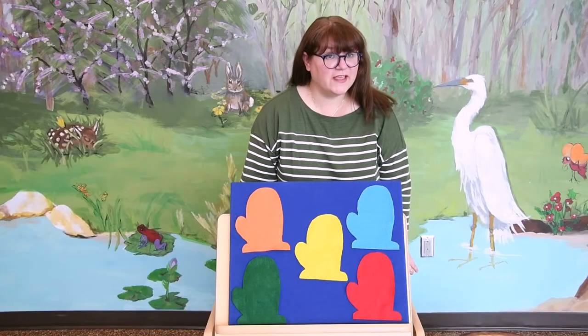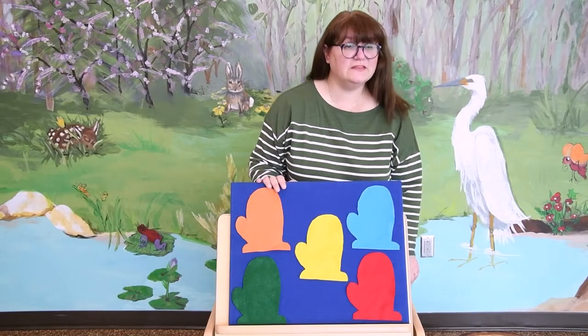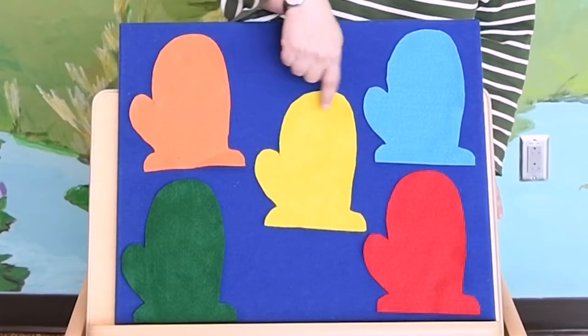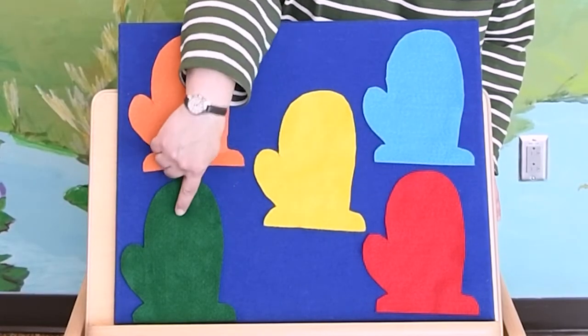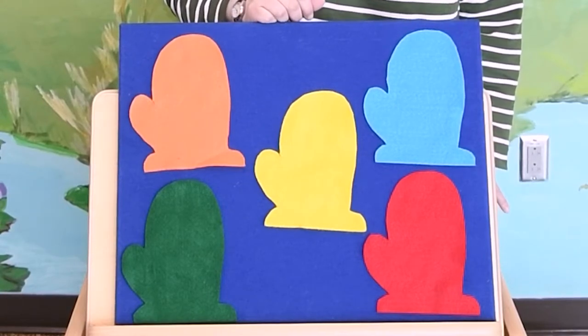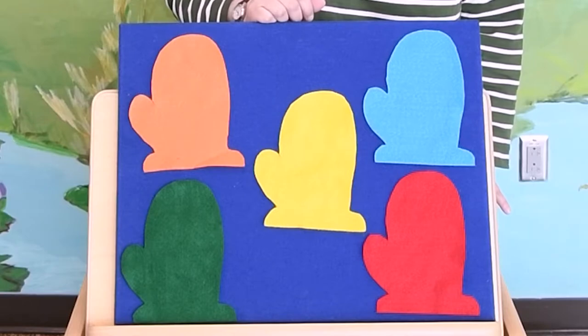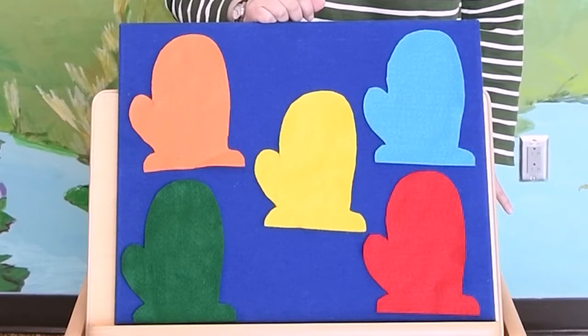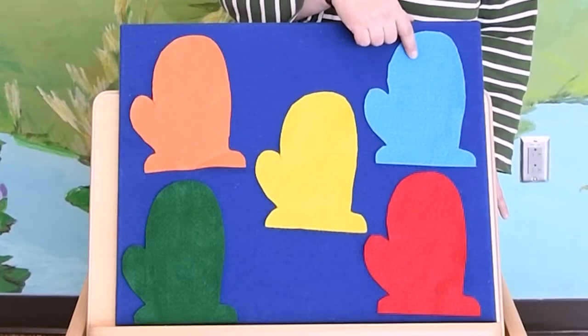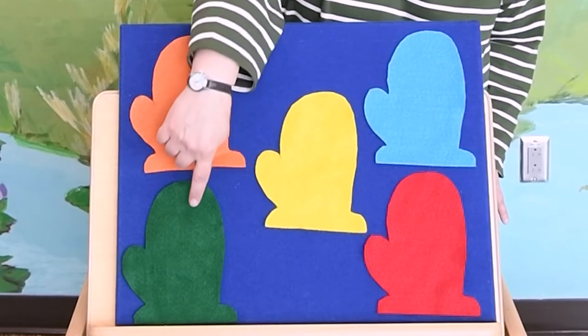All right, friends. I have some mittens here. We have one, two, three, four, five mittens, and they're all different colors. Can you tell me what colors they are? That's right: orange, yellow, blue, red, and green.